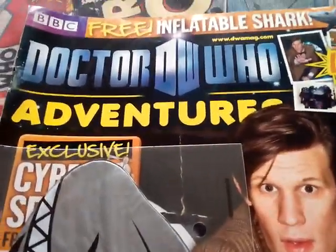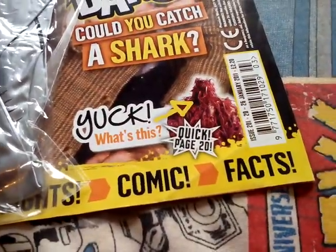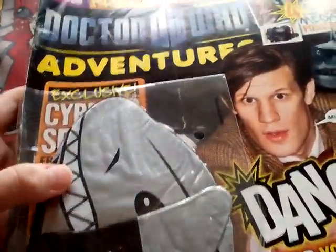Hello, today I'm going to review this - it's the Doctor Adventures issue 201, and I got this sealed with the gift.